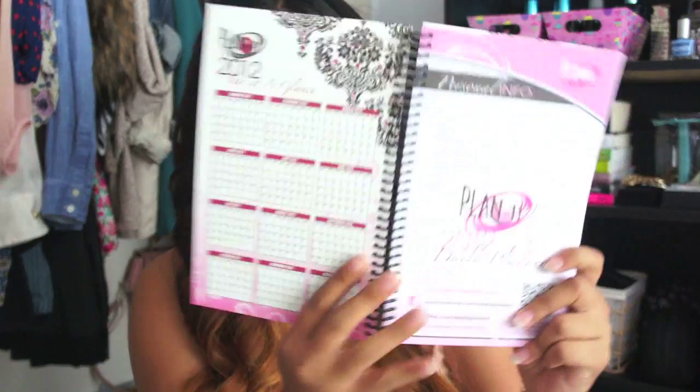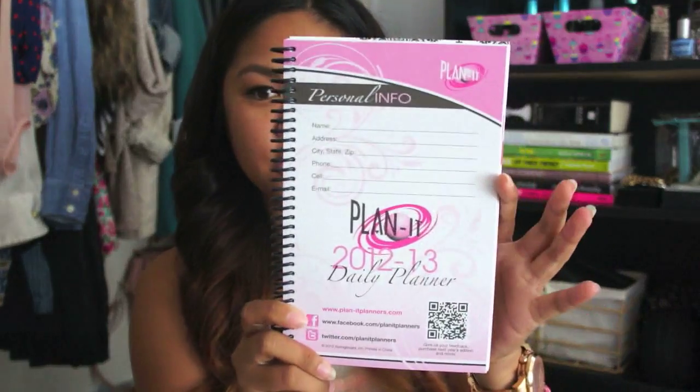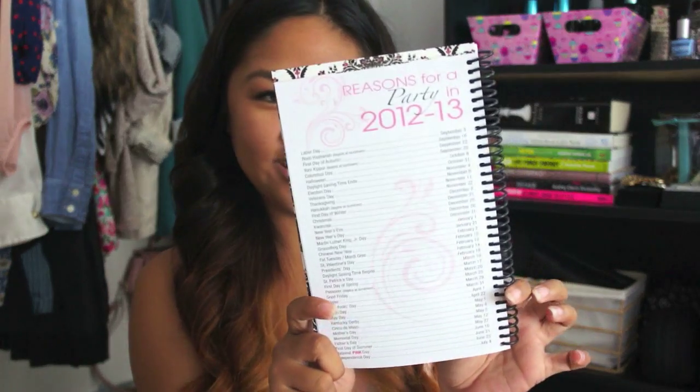In the front it has a little at-a-glance calendar with 2012 in the front and 2013 in the back. These planners start in August, which is usually when school starts, so this will be perfect for the new school year. Like any planner, you start off with your name and information, and at the bottom it has Planet's Facebook and Twitter. It has these 'reasons to party' so make sure if you work hard, you play hard too.